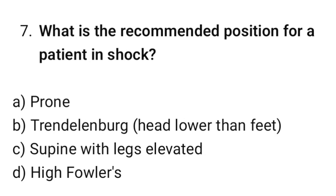Question number 7. What is the recommended position for a patient in shock? The correct option is C: Supine with legs elevated.